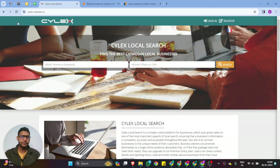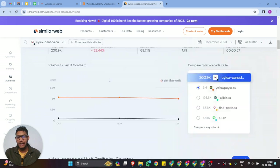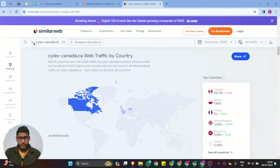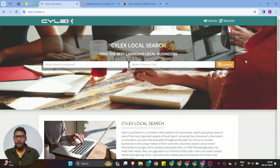According to Ahrefs, the domain rating is 62, and if you track how much traffic this website is getting, you can see 200.9K total visitors, with traffic mostly from Canada, Poland, France, UK, and Hong Kong. So if you want to drive crawlability from your website from those kinds of countries, you have to list your business on that website and also try to acquire a high quality backlink.